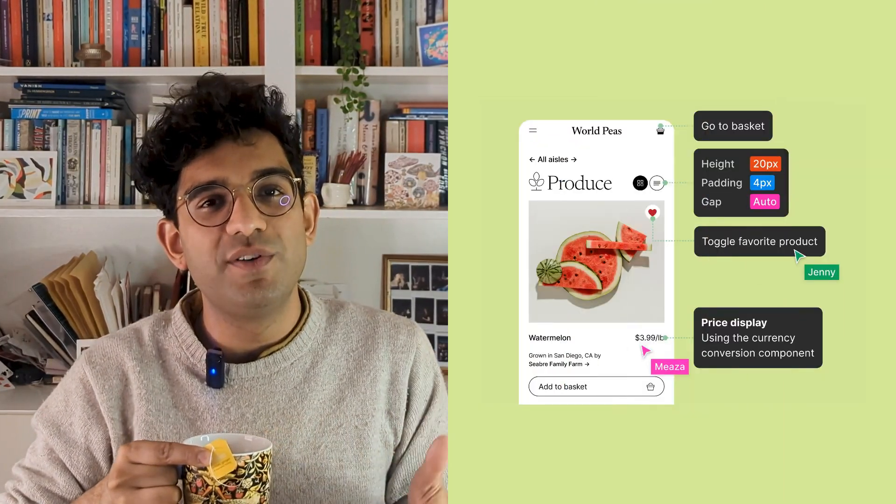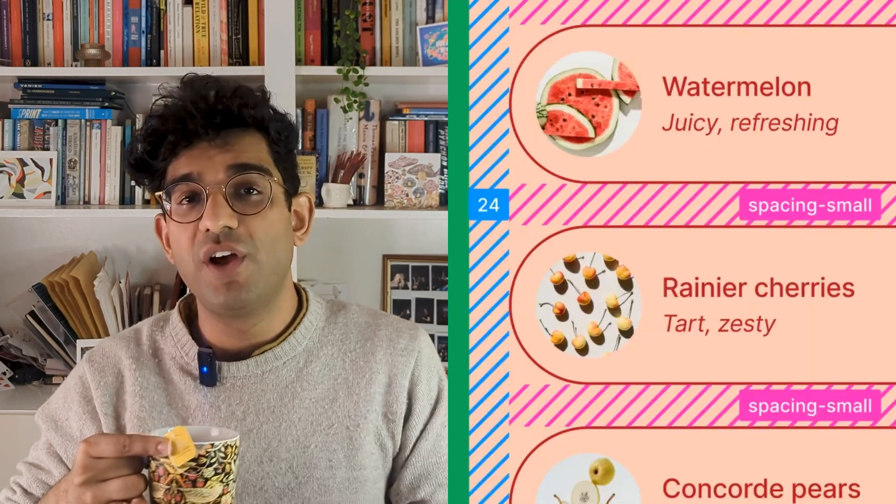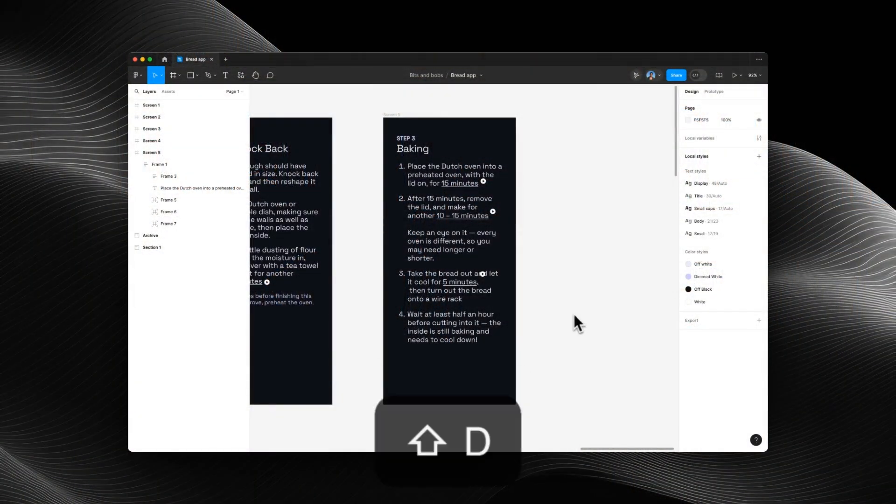So this is why I think dev mode is good. It encourages us as designers to think about the journey a developer has when they look at our designs. Instead of relying on that inspect panel and just thinking developers will find everything they need, it becomes a lot more intentional. In dev mode you can add annotations, you can add measurements.